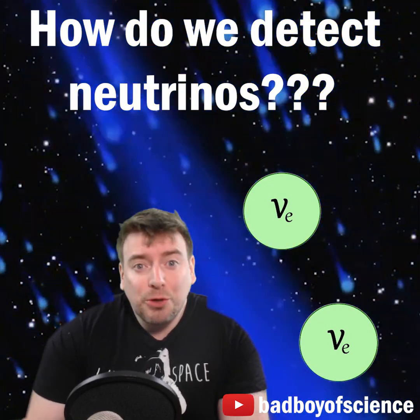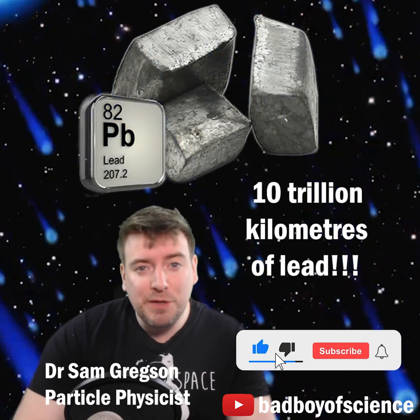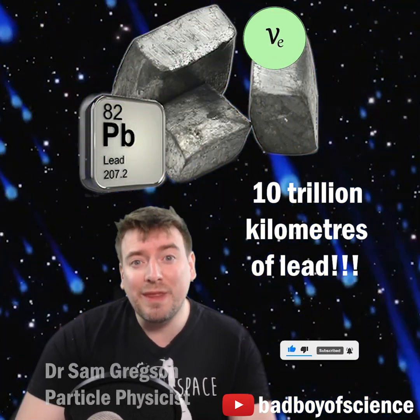If neutrinos go through everything, how do we detect them? Neutrinos are incredibly penetrating. If you fire a beam of neutrinos at a light-year thick layer of lead, half of them will pass through without even interacting.